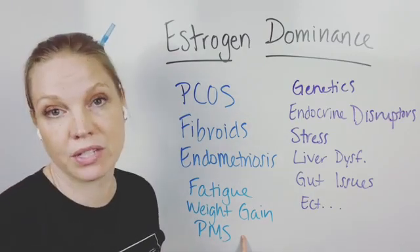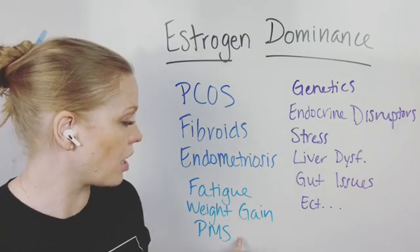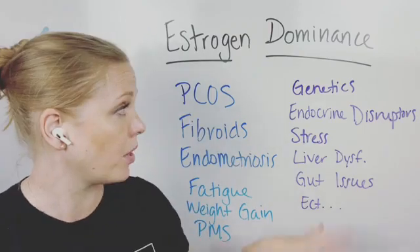Other PMS or cycle issues and other hormone issues are going to be related to estrogen dominance as well. If you want me to do a video on any of these topics more specifically, just let me know — drop a comment below.